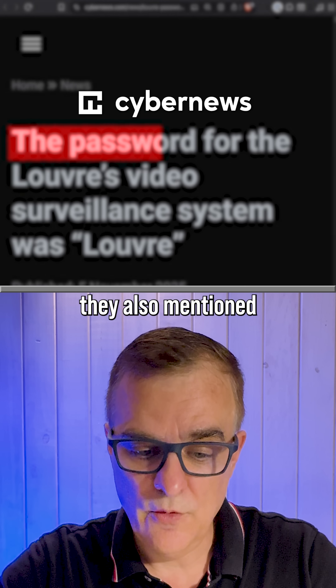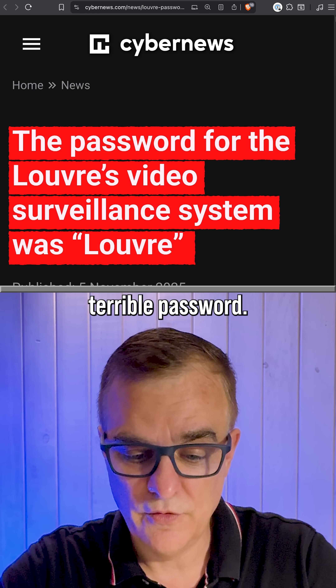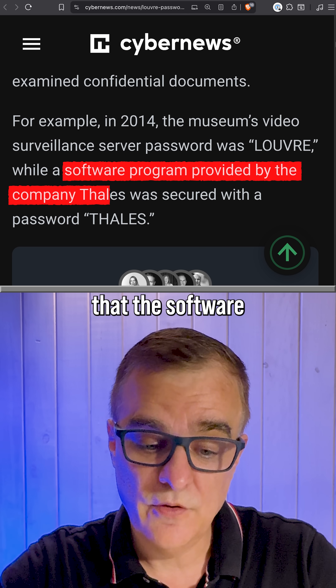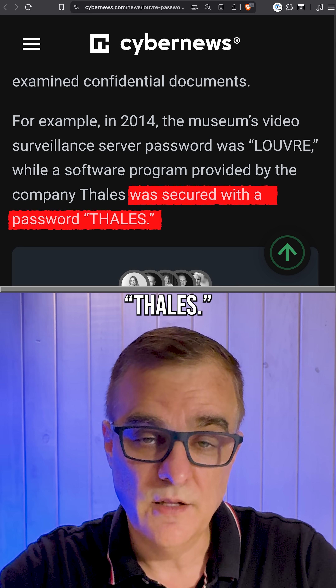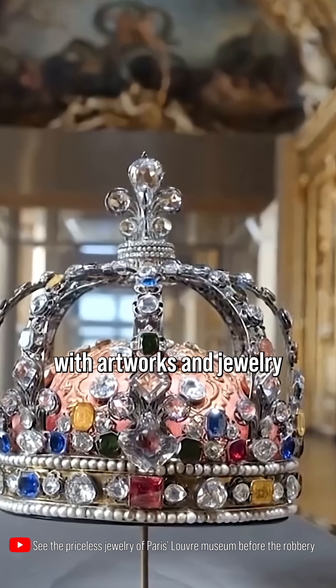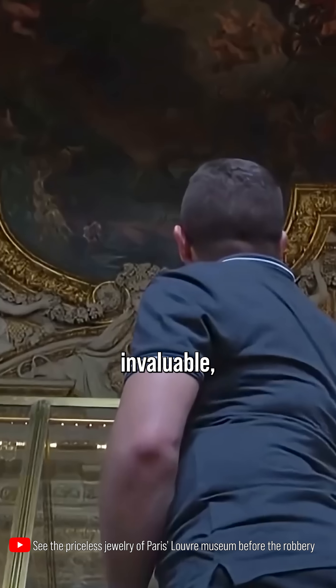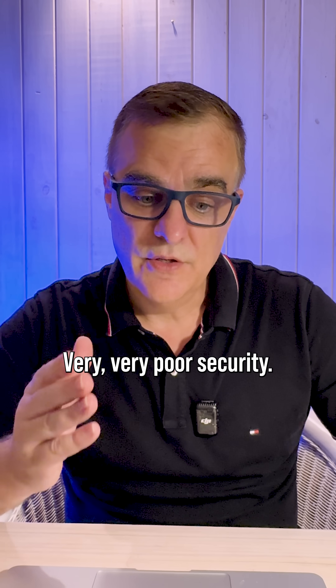From Cyber News, they also mentioned the terrible password 'Louvre,' but they further noted that software provided by the company Thales was secured with a password of — guess what — 'Thales.' Terrible, that they were doing this in a museum with artworks and jewelry that are essentially invaluable, worth millions and millions of dollars. Very, very poor security.